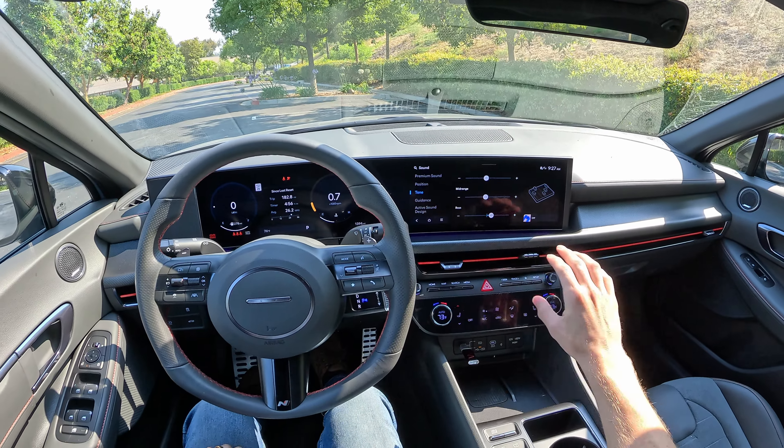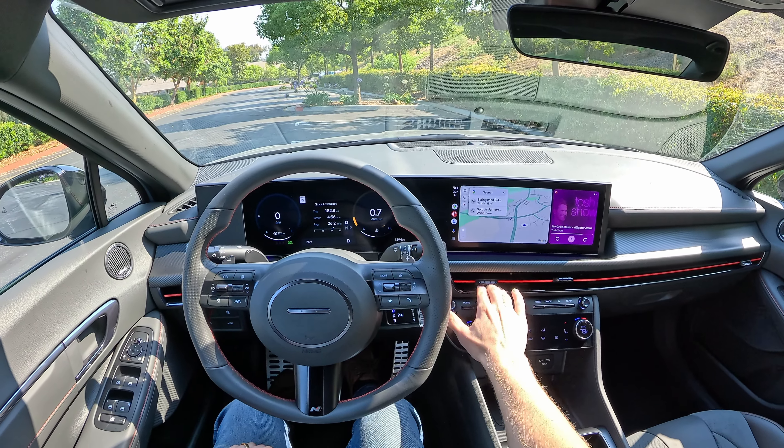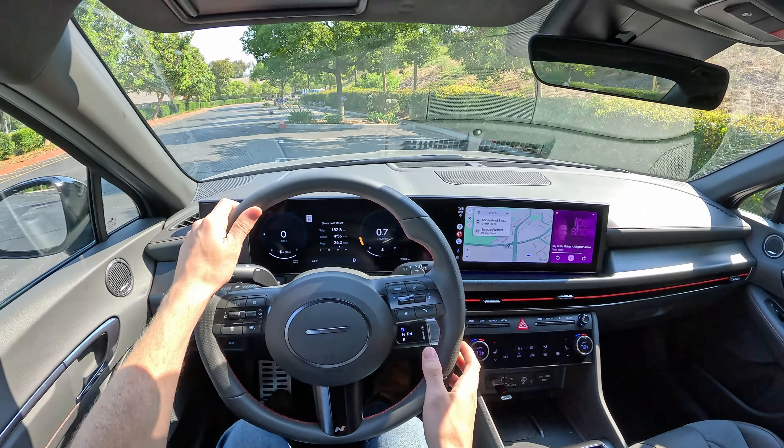Those of you who have owned kind of hot hatchy sort of vehicles, you know the magic in them is that you could just be going to the grocery store and that drive becomes exciting just in the way that the car behaves in day-to-day driving experiences. You don't get that here in the Sonata N-Line. This is a tame family sedan at its core.